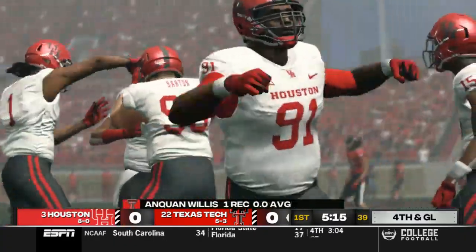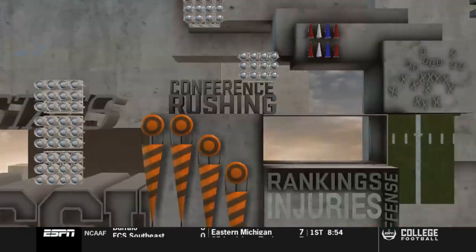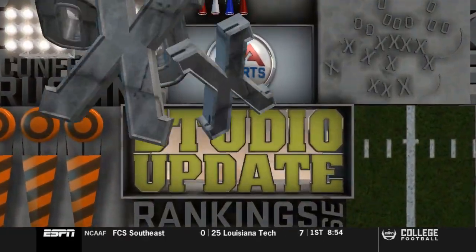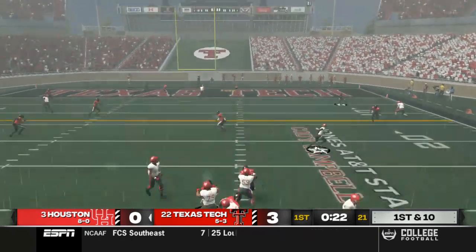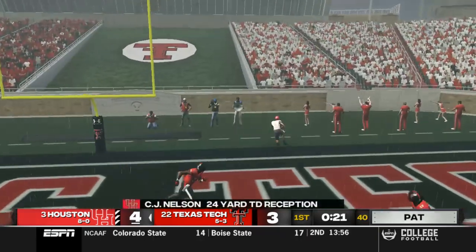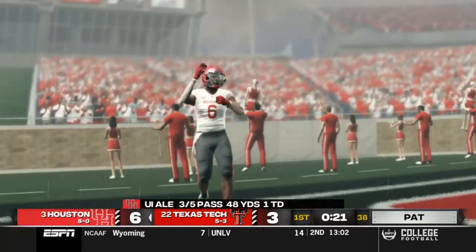Going to be forced to kick the field goal — short field goal, that one's through. Texas Tech's going to take a 3-0 lead. We had a rough time in this first half with a lot of turnovers, but this one is going to be straight over the middle to C.J. Nelson, who's wide open in the end zone. 24 yards on that one.